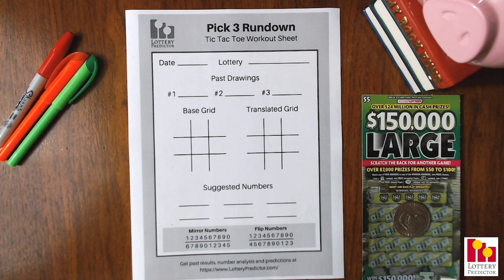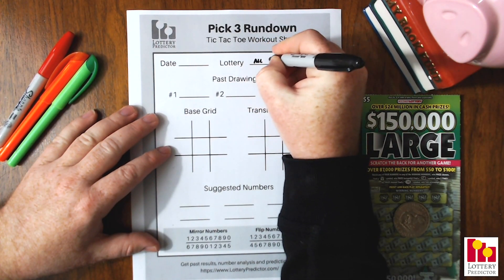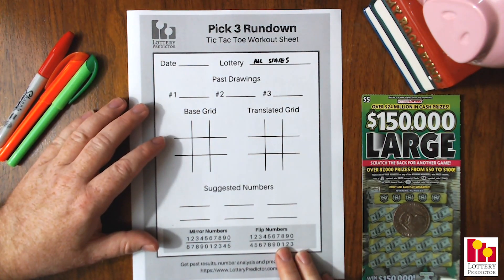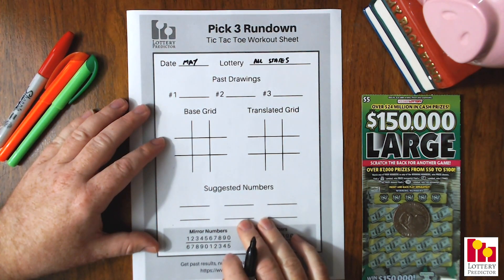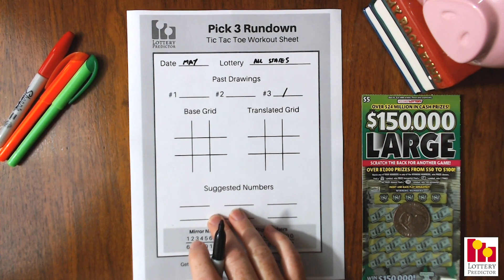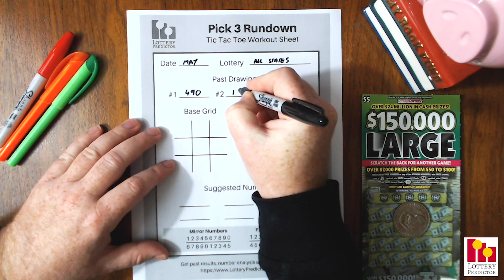Let's go ahead and jump into our rundown. This is going to be for the pick three lottery, so it's going to be for all states. If you have a pick three lottery, you can use these numbers and they'll be good for about 25 days, until the end of May. To do our rundown, we're going to use two numbers: the most popular pick three box number and the most popular pick three straight number. The pick three box number was 490 and the pick three straight number was 188.